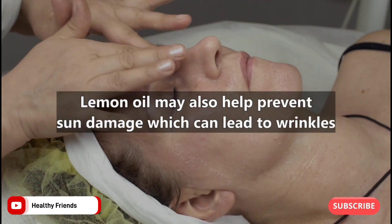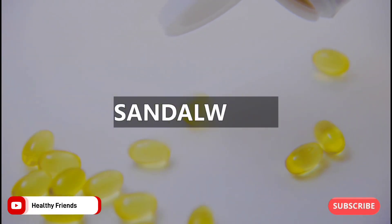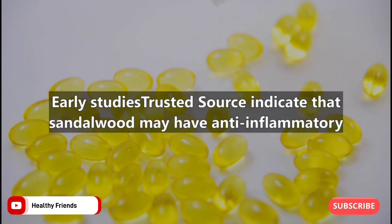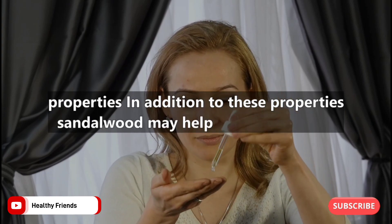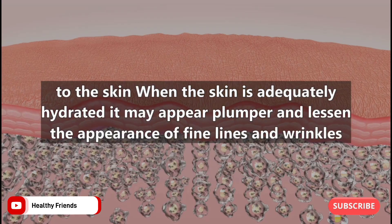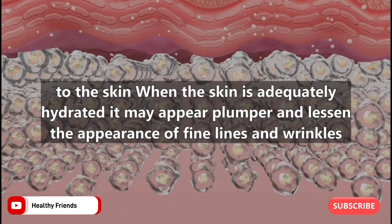Number five: sandalwood. Early studies indicate that sandalwood may have anti-inflammatory properties. In addition, sandalwood may help restore moisture to the skin. When the skin is adequately hydrated, it may appear plumper and lessen the appearance of fine lines and wrinkles.